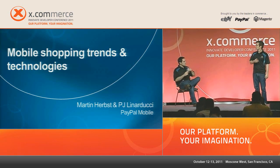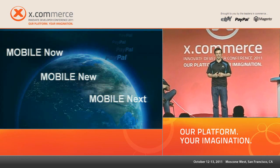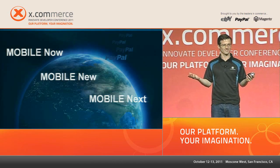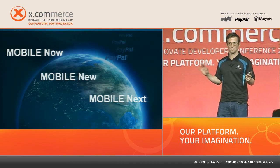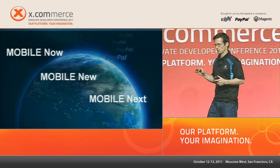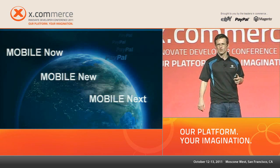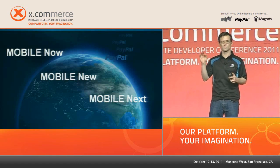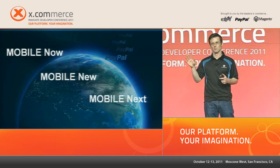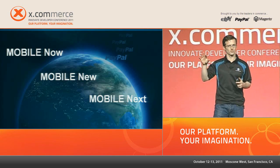Before we dive into the content, let's ask a few questions from the audience. Who here owns a smartphone? Actually, who doesn't own a smartphone? It's basically everybody. Of those people, who has actually made a purchase on that phone? Maybe 50%, two-thirds. Who here has helped develop or developed a mobile solution or app? About 30-40%.